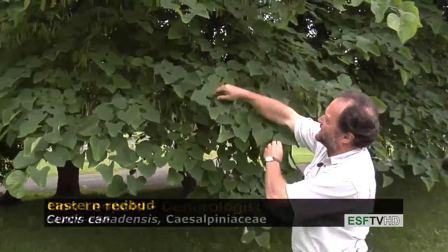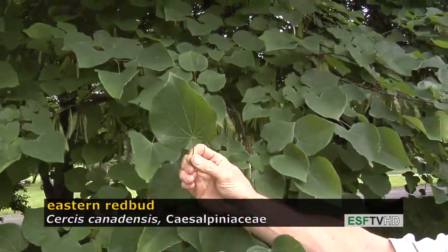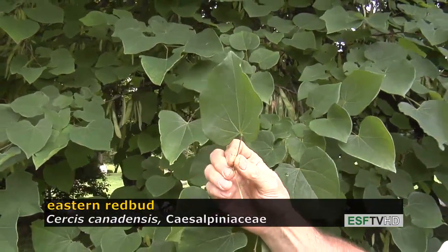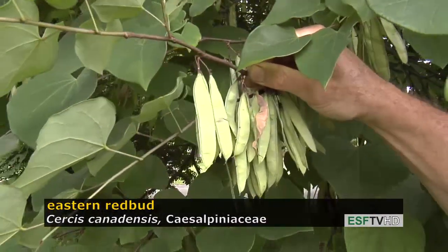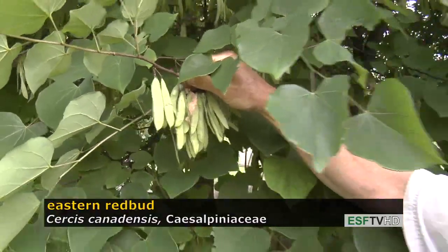The leaves are quite distinct as well. They're heart-shaped in appearance, beautiful dark green during the growing season, and a range of yellows to golds in the fall. This tree is very common in the landscape and in the woods, and it has beautiful pink flowers very early in the spring, and those flowers turn into these distinctive legumes that will become brown at maturity.